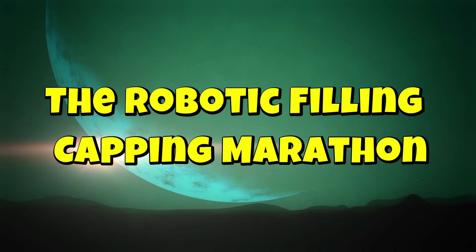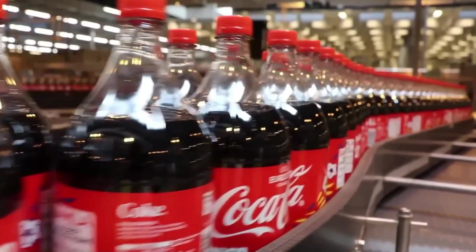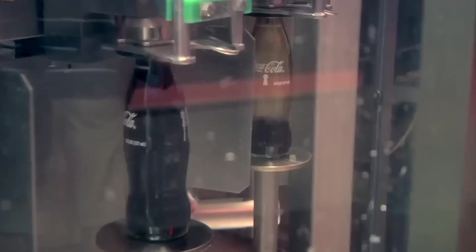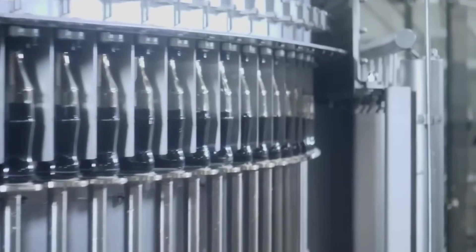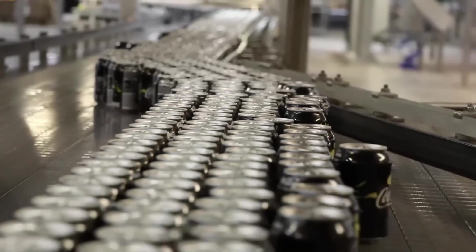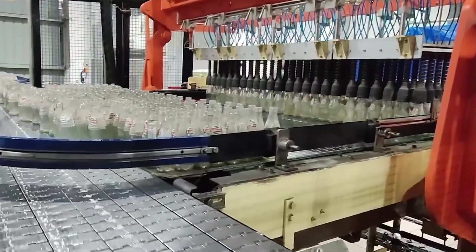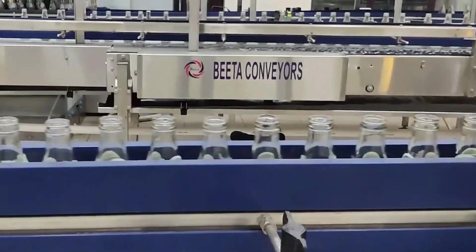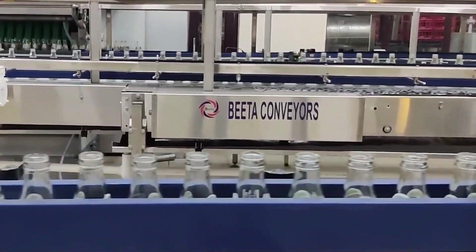The robotic filling and capping marathon. Now comes the most exciting moment — the bottles finally get filled with Pepsi. But this isn't a slow, careful process. It's a high-speed marathon where thousands of bottles are filled every single minute. As the newly shaped bottles move down the conveyor belt, they reach an incredible machine called the filler. This technological masterpiece is designed to pour Pepsi into bottles at lightning speed, without a single drop spilling. The bottles zip into position and in just a fraction of a second, each one is filled to the exact level with ice-cold, fizzy Pepsi.